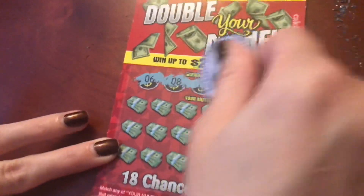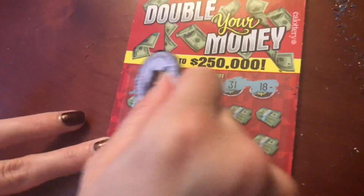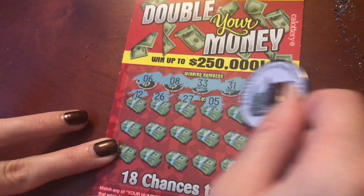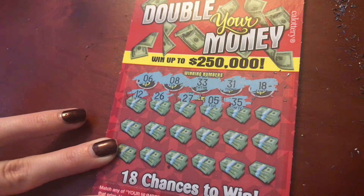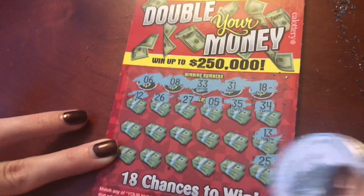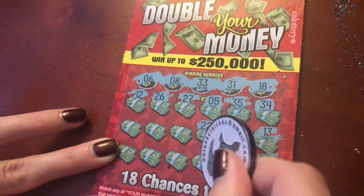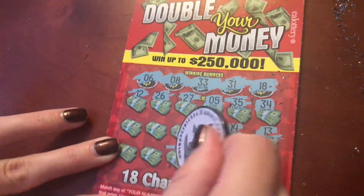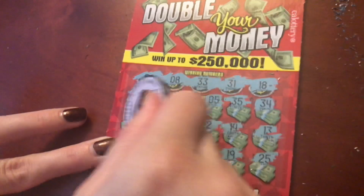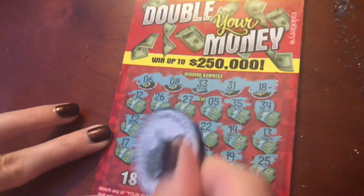What are we looking for? 6, 8, 33 — yippee! 31, and 18. Got a 12, 26, 27, 5, 35, 34, 13, 25, 19, 14, 22, 23, 7, 9, 21, 32, 17. Last spot — 16. This one is a loser.